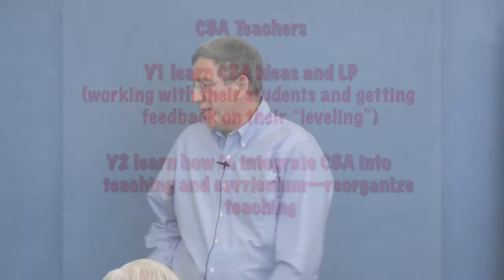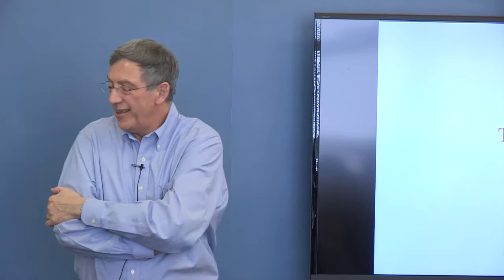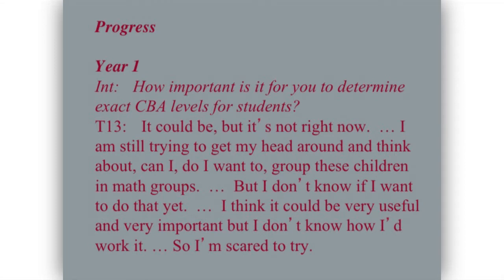Let me tell you about Teacher 13. In year one I asked her how important it was to determine exact CBA levels for students. She said: 'It could be, but it's not right now. I'm still trying to get my head around whether I want to group these children in math groups — I don't know if I want to do that yet. I think it could be very useful and important, but I don't know how I'd work it. So I'm scared to try.' In year two she blew me away when I walked into her classroom. She said: 'I have 18 kids. I have one at level zero, probably four at level 1.1 independently and always, probably ten at 1.2 independently, and probably an extra three at 2.1, and one at level 4.2.' She didn't look at any notes — she just actually knew where all her students were.